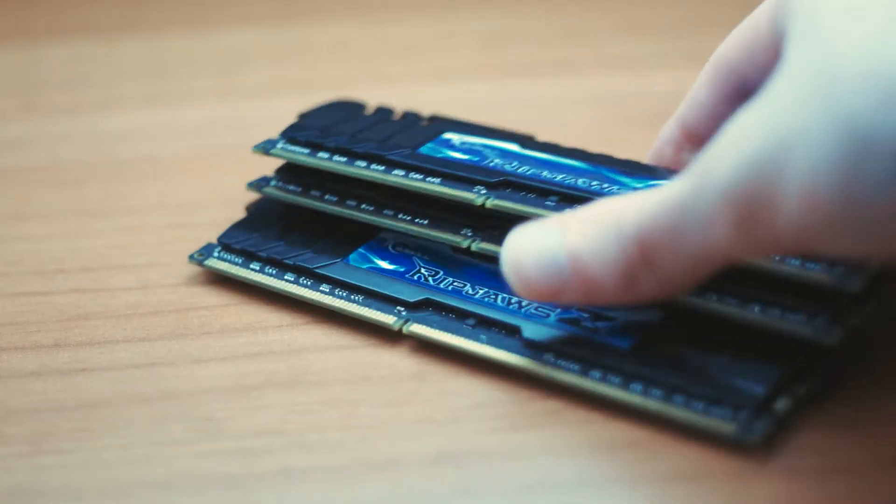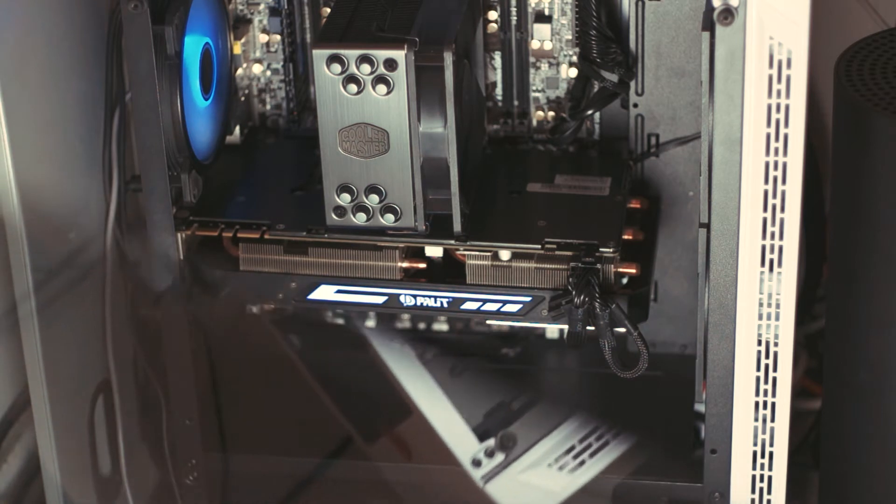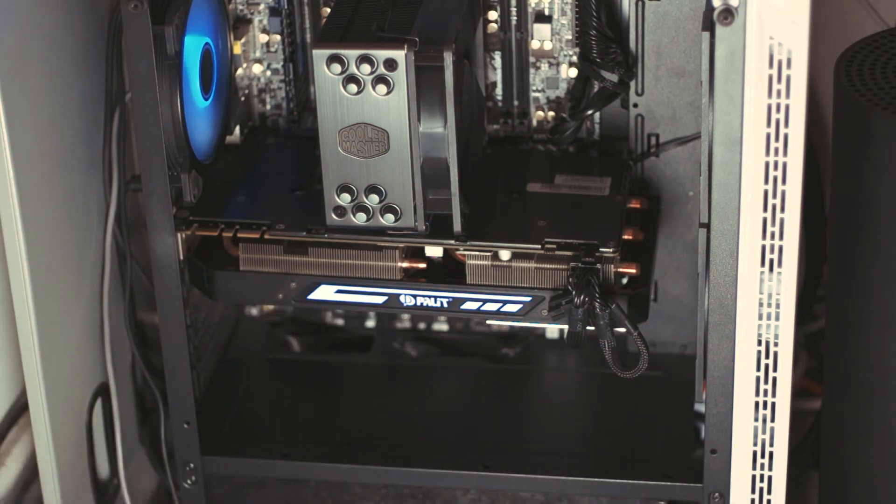If you didn't get much of what I just said and you'd like me to drop a PC building guide, make sure to let me know down in the comments and I'll be sure to deliver. So the PC I'm going to be using today is my personal rig, which consists of a six-core, 12-threaded i7-3930K at four gigahertz and a GTX 1070. Alright, so let's get down to testing.